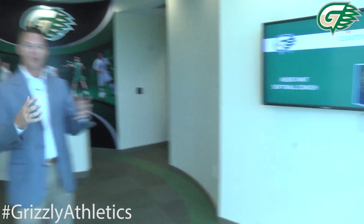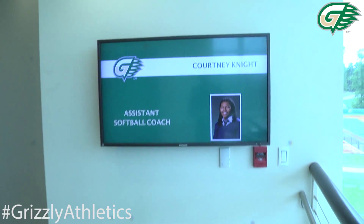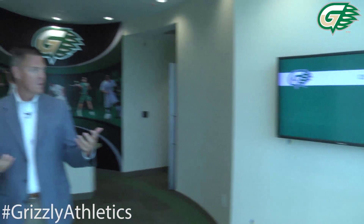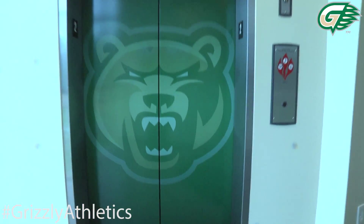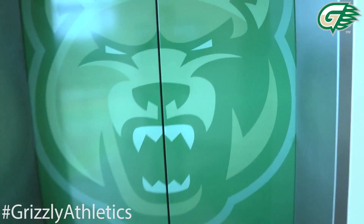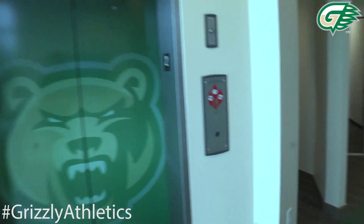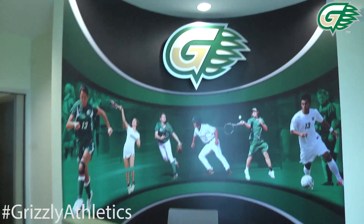Now let's go to the second floor of the Grizzly Athletics Complex. As you can see, since the last time we did one of our video tours, things have changed. We've got new video screens up and running that showcase some of our staff and graphics. To my right, we've got our new elevator graphics with the bear head — a lot of kids that come in really like to see that because the bear opens and closes its mouth as the elevators open. It's been a really neat showcase piece here.